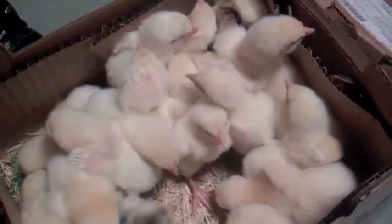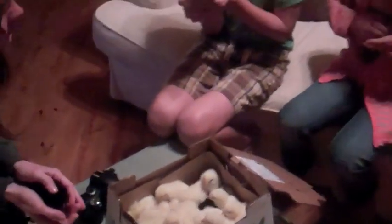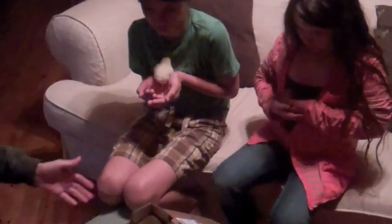Look, this one's really cute. This one's really cute. This one's nice. We have three Americanas? We've got to get them in the brooder soon so they can be warm.